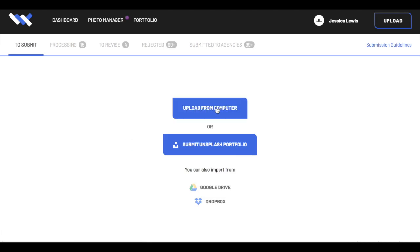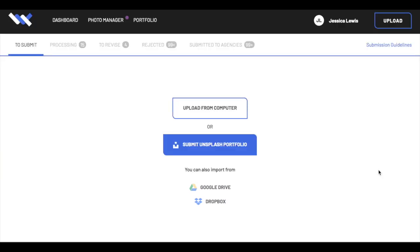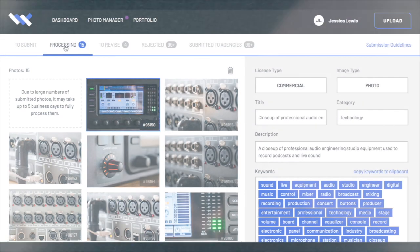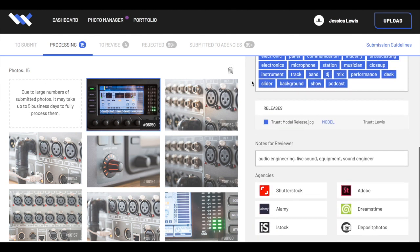Another major benefit is they make it really easy to upload photos. You can upload from your computer — I use Lightroom, export certain images into a folder, and then easily select and upload them. You can also connect Dropbox and Google Drive. There are different tabs: we were just looking at the dashboard, but you can go in and see what images are currently processing — they're being keyworded and tagged right now — and you can submit them through commercial or editorial.